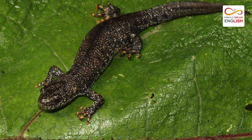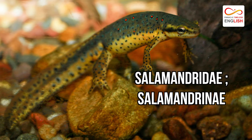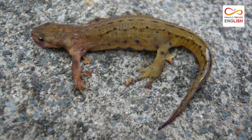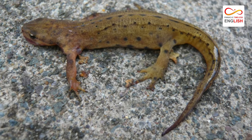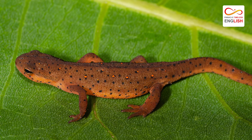Newts form one of the three subfamilies in the family Salamandridae: Salamandrinae and Pleurodelinae. They comprise most extant species in the family — roughly 100 — which are classified in 16 genera.